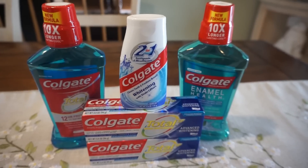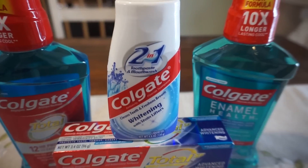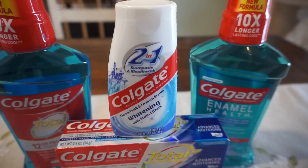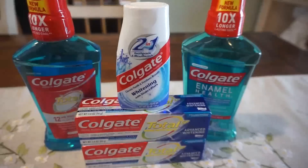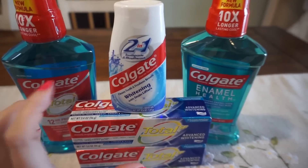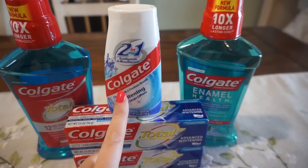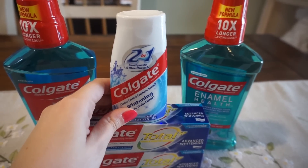For my toothpaste deal, I did make a mistake, but it ended up being fine because it still ended up being a moneymaker. I grabbed the Colgate two-in-one. Last week we got a $2 instant coupon that I told you guys to hold onto. I used that, and then we have a 50-cent coupon in our 4/7 Smart Source insert. This is $3.49. The deal with the toothpaste is all of these, including the Total, are $3.49 each, and when you buy one you get a $2 extra buck — limit is two. After all that and getting back a $2 extra buck, this was completely free and a dollar moneymaker.